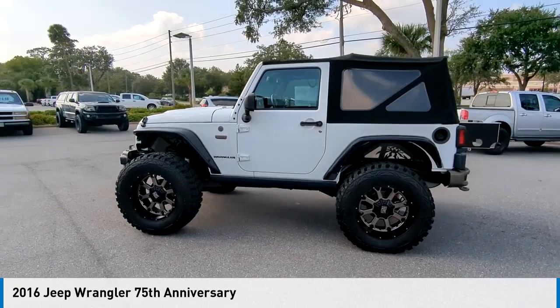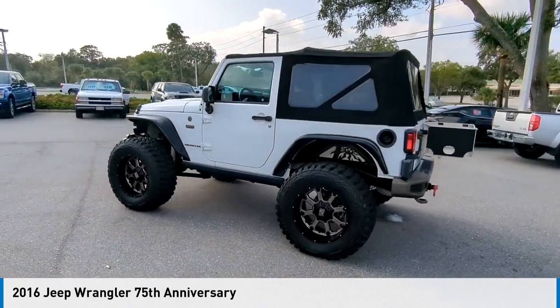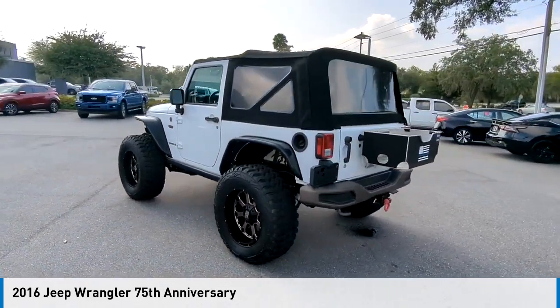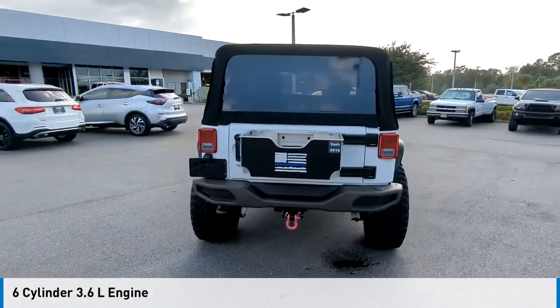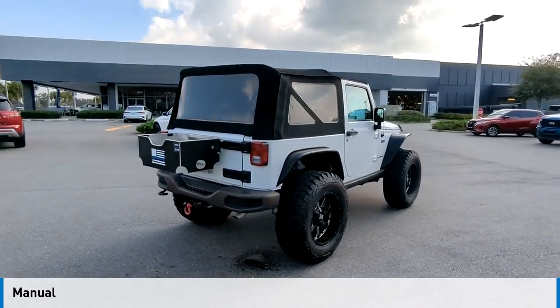Make a great choice today with the 2016 Wrangler. This vehicle is powered by a four-wheel drive, six-cylinder, 3.6-liter engine and comes with a manual transmission.